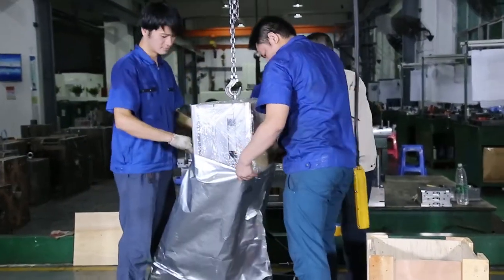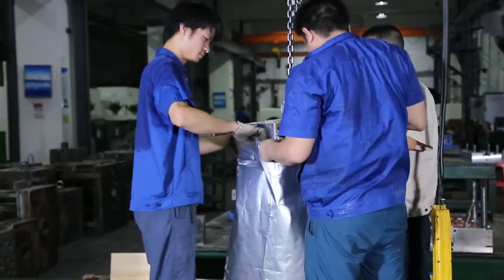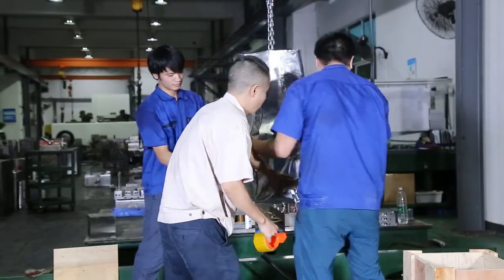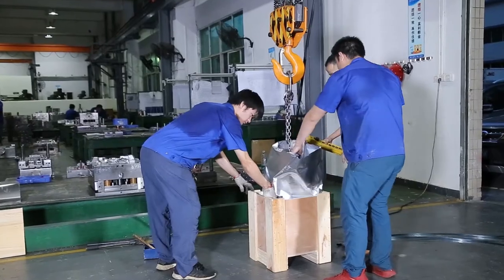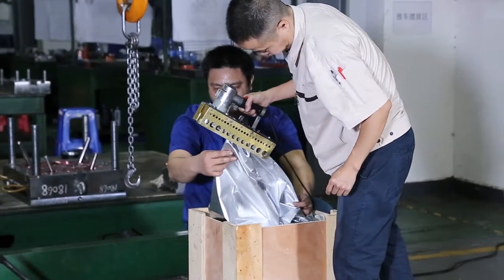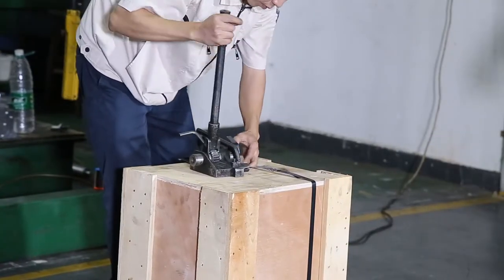Our packing procedure for the injection mold is as follows: first, we use thin film to wrap the whole injection mold; then we put the mold into a vacuum bag; after that, we place it in a solid wooden box; finally, we use a steel belt to secure the wooden case.